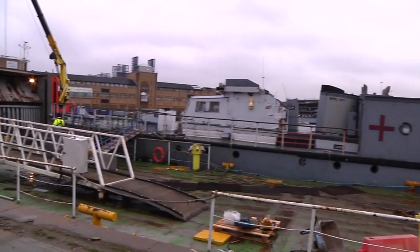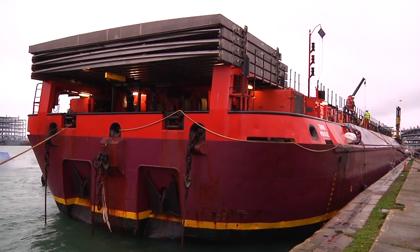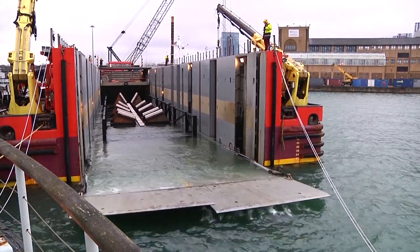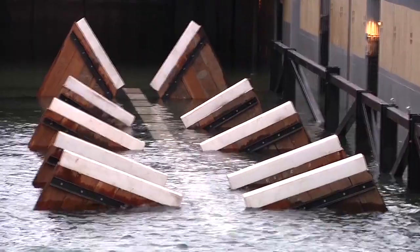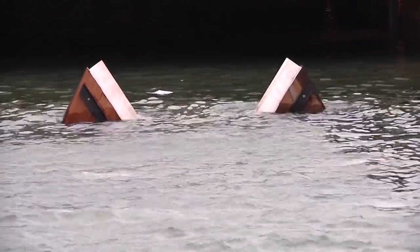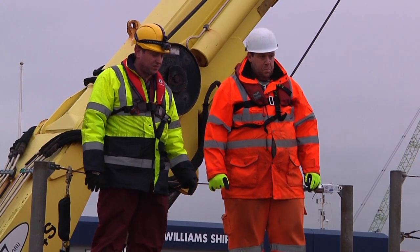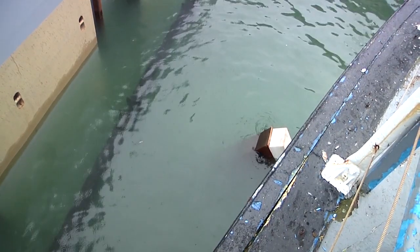RML 497 will hitch a ride north on the giant barge Terra Marique — one of the UK's most standout working vessels. Terra Marique's stern ramp lowers and the barge takes water into her ballast tanks, sinking her down like a submerging submarine. At the same time, water floods the cargo compartment holding that special cradle. Next, RML 497 is slowly floated in. A key task follows: making sure that the Fairmile stops just where she has to be, floating precisely above her cradle.